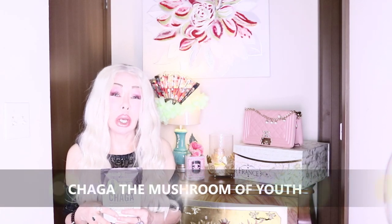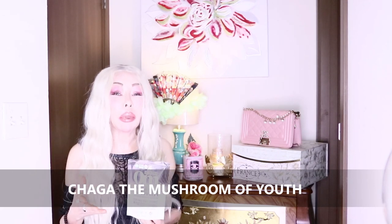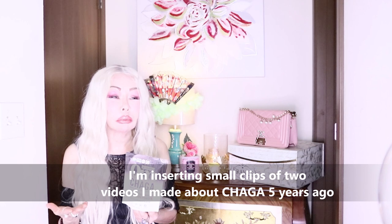Now let's talk about my favorite — the famous mushroom of youth. This is chaga. I made an extensive video about chaga a few years ago with all the benefits, and I'll put the link in the description box. Chaga, the mushroom of youth, is incredibly anti-aging due to the potent antioxidants this mushroom has.